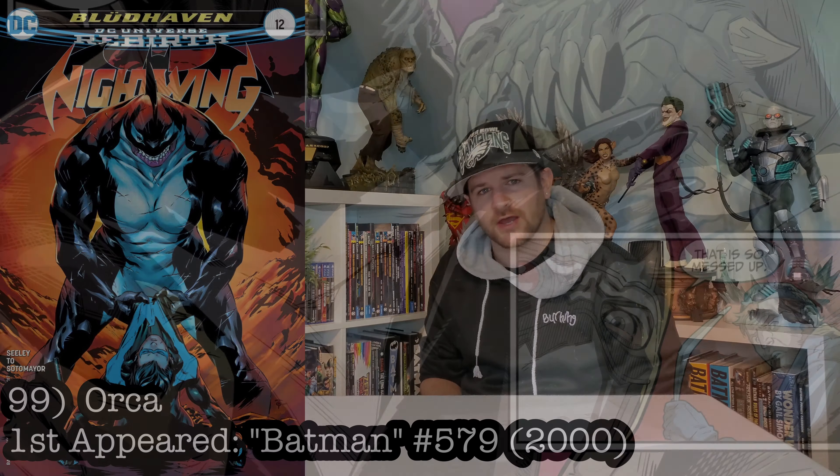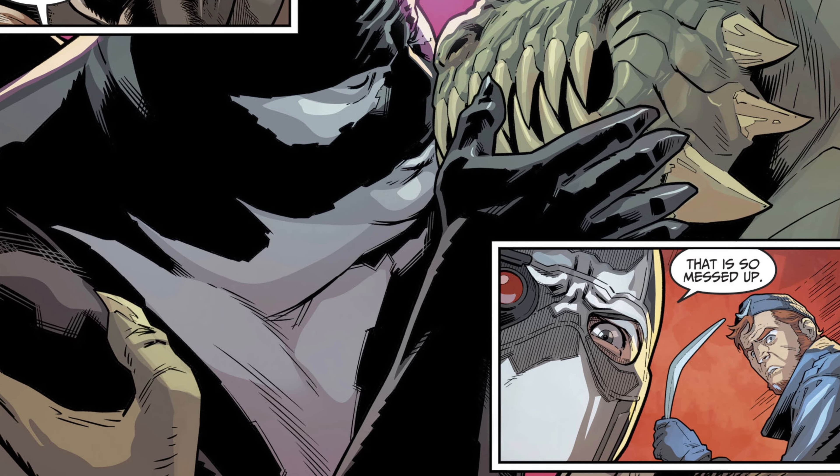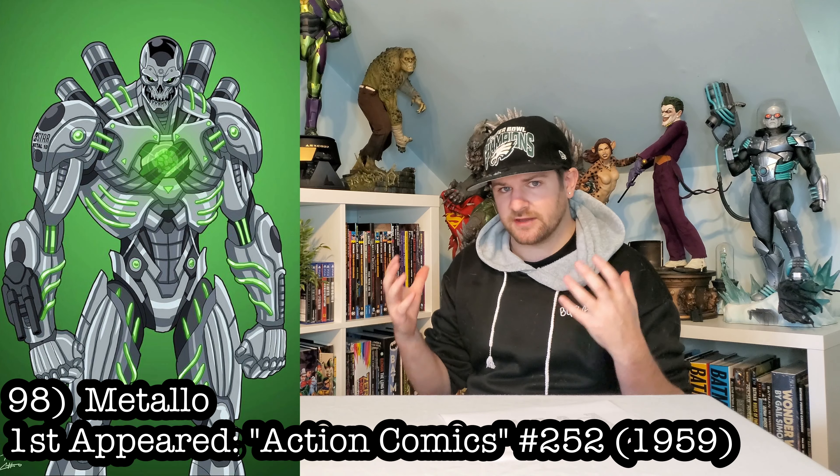Next up we got Orca — badass killer whale with a face only a crocodile could love. She would demand a lot of space, but I would love having such a freak of a character in my collection. Moving on down the list, we got Metallo. Kind of an underrated character here, but a great Superman villain.